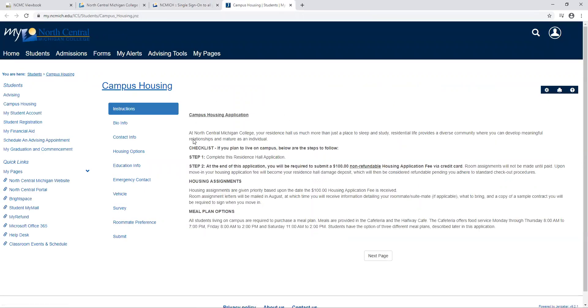It's important for you to know that once you fill out this application you will be required to submit a $100 non-refundable housing application fee. You can pay this by credit card online, or if you need to contact our business office you may do so to set up a check or cash payment. This $100 non-refundable housing fee will become your residence hall damage deposit, similar to a security deposit when moving into an apartment, and will be considered refundable pending that you adhere to our standard checkout procedures.